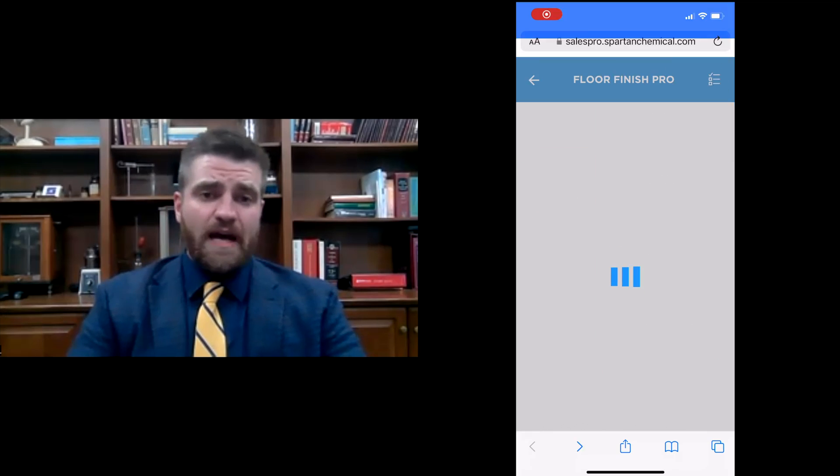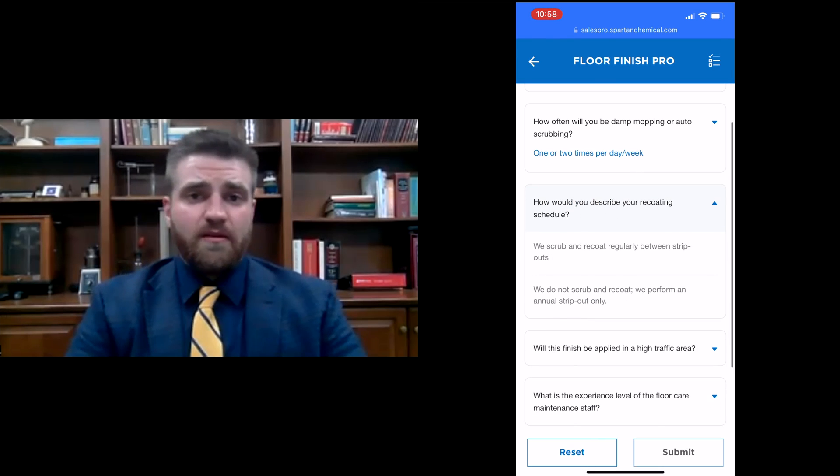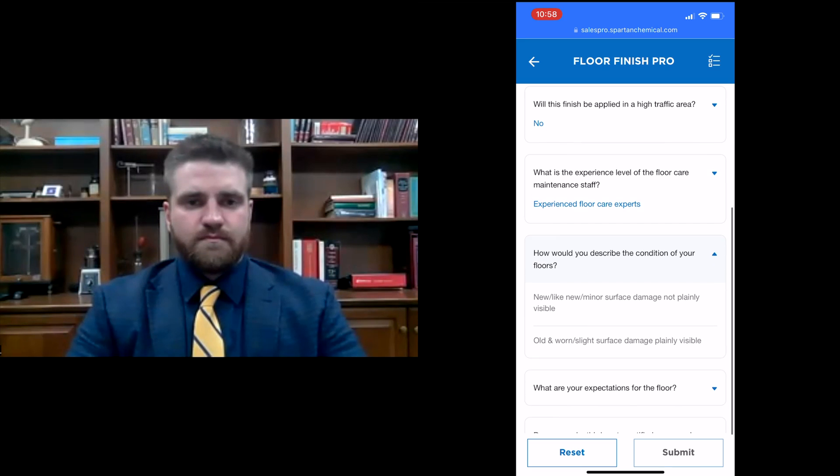There are a lot of floor finishes out there — why so many choices? Quite simply, it's because there's no one-size-fits-all policy in floor care. There are too many unique combinations of needs, burnishing frequency, expectations for the floor, and budgets. When you combine all those factors, it's impossible to have one finish that does it all. One way Spartan tries to simplify this is with an app called the Sales Pro App, which helps narrow down unique needs, expected budget, and what you're expecting from a floor finish.